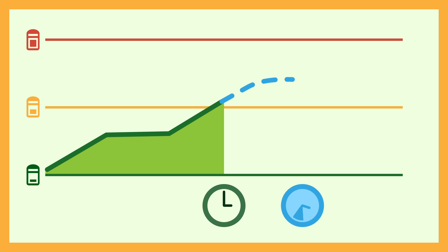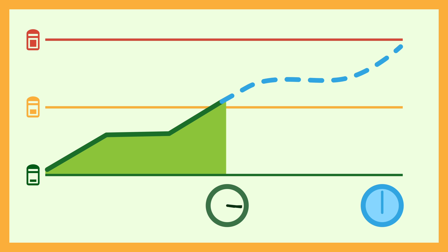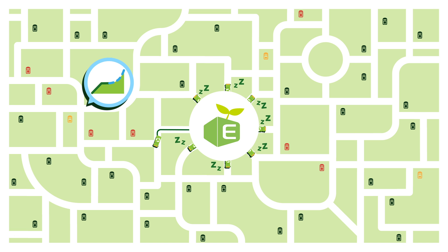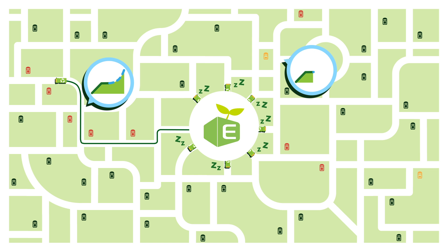By actively learning from your data history, Clean City Networks can predict your fill levels in advance. Predictive analysis allows you to know exactly where and when you need to go, based on where a collection is actually needed.